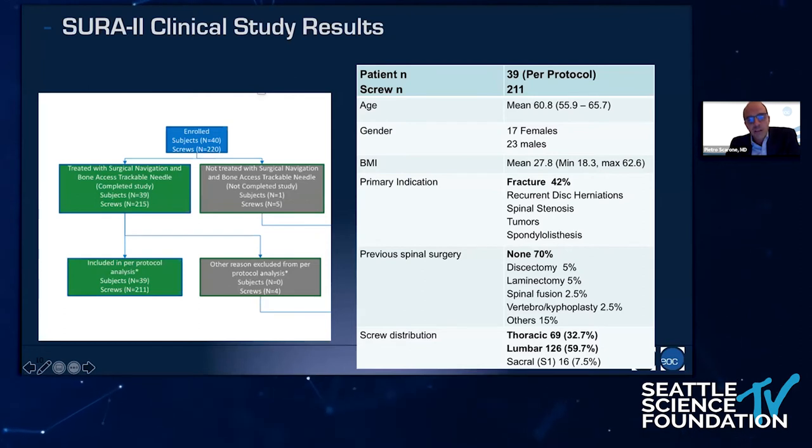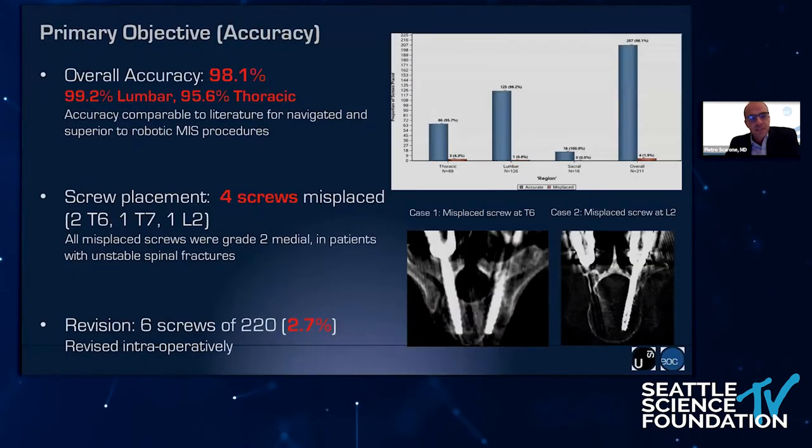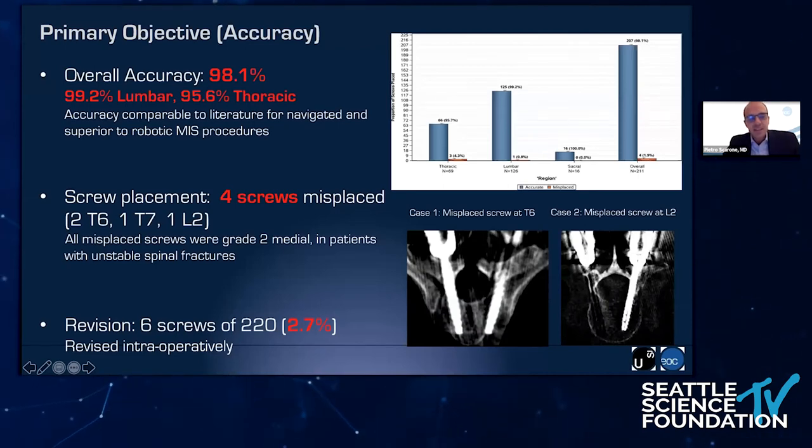In the study, we included 40 patients, but the per-protocol analysis was on 39 patients. The majority were treated for fractures and spinal trauma. 30% had previous spinal surgery, and a high proportion of screws were in the thoracic spine from T2 to T12. The accuracy we achieved was very good: 98% overall accuracy, 99% for the lumbar spine, and 95.6% for the thoracic spine. We had four screws that were misplaced, and three of them were in the thoracic spine.